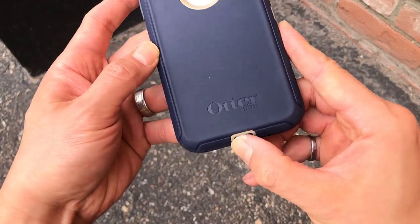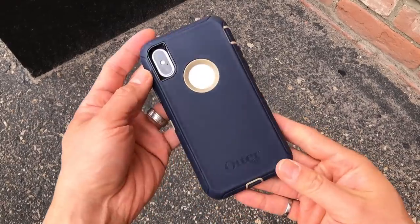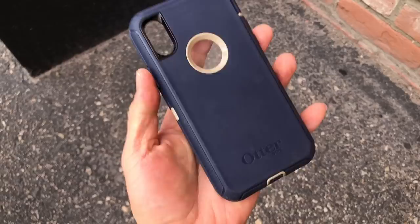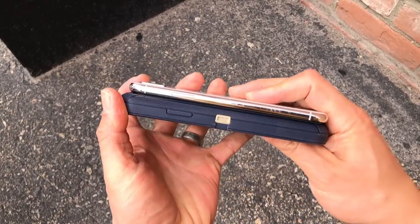Next up is the case that needs no introduction: the OtterBox Defender. Pros: a very well-known product, a known quantity, and it handles generally very well. Cons: it's relatively expensive compared to other tough cases and it's definitely bulky — basically a tank for your iPhone. The OtterBox Defender is probably the stalwart champion of tough iPhone cases. The general rule of thumb is that the more plastic you have in a product, the tougher it's going to be.